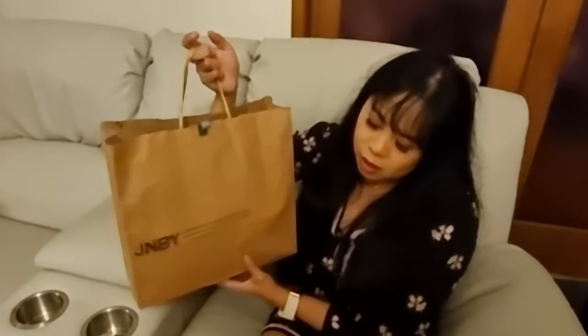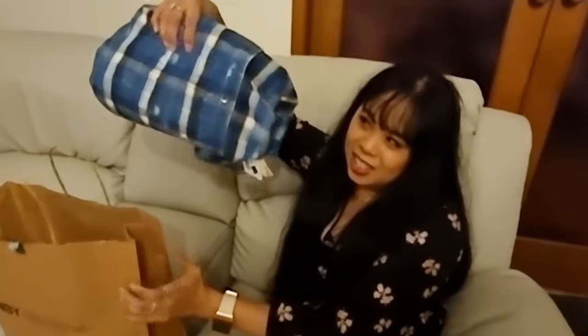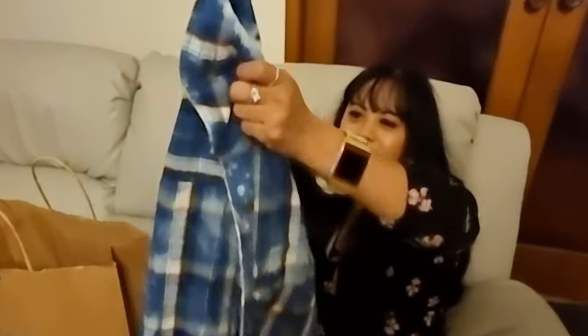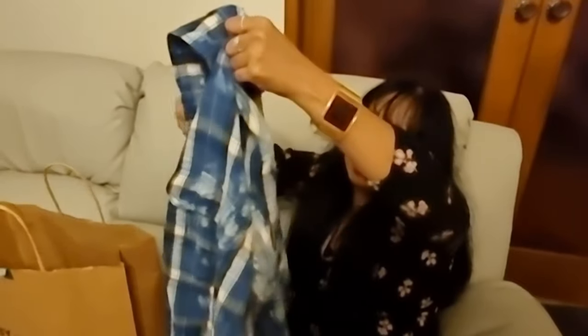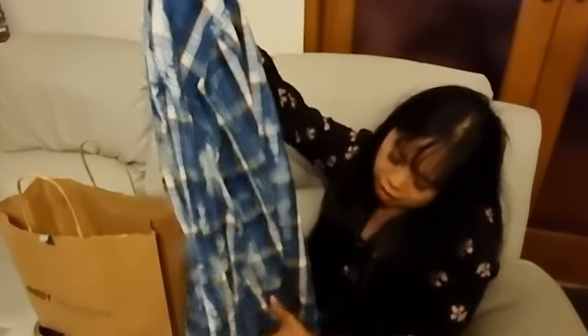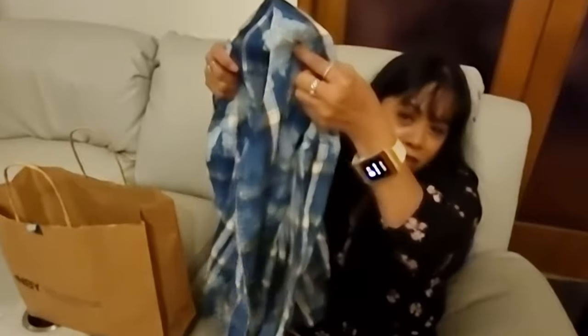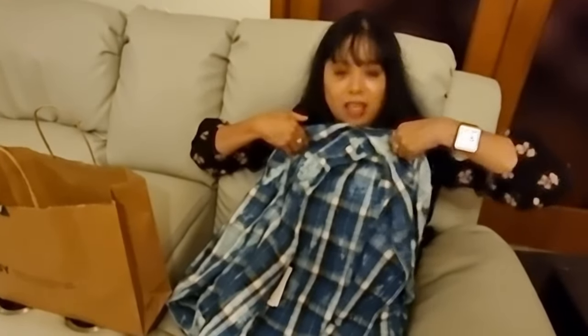Hi guys, we're now back home and I just want to show you what I got at the shop called JNBY. They have some really nice unique pieces. So this is what I got — it's a shirt. I really like it because it's got this distressed look, with rips. I think it's very edgy, very rock and roll vibe. I think it'll look nice with a nice pair of pants and black boots.